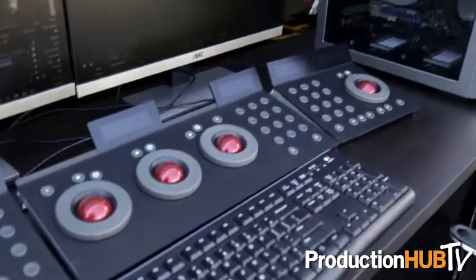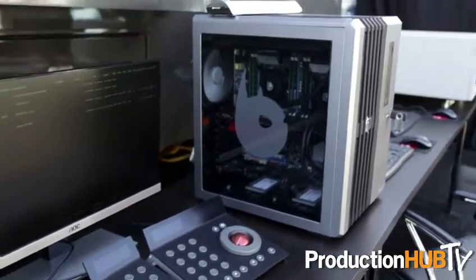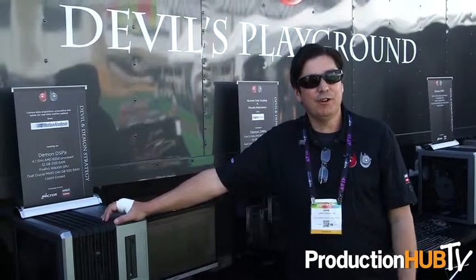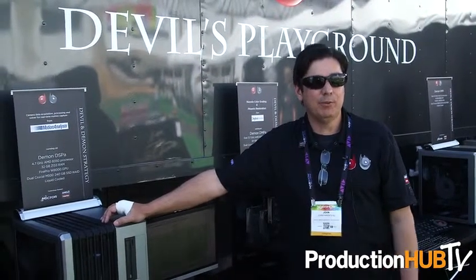The workstations are designed for the artist for what they do, and they're very fast and very inexpensive at the same time. We also offer two other configurations — one of them is a mini supercomputer called the Devil.